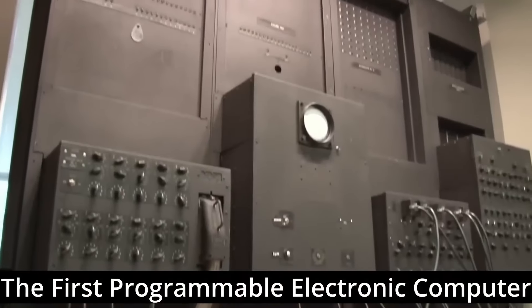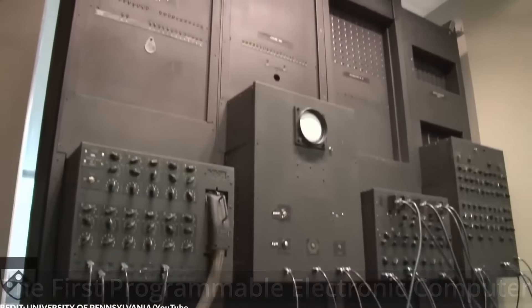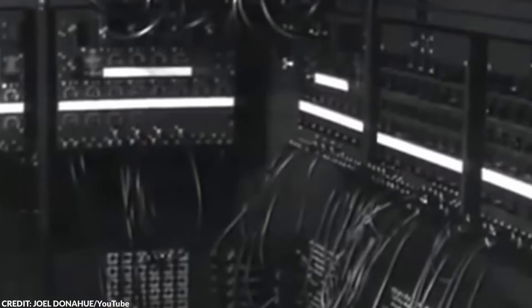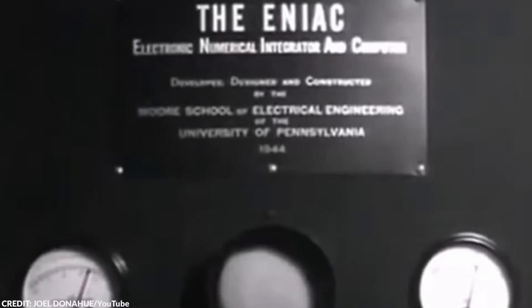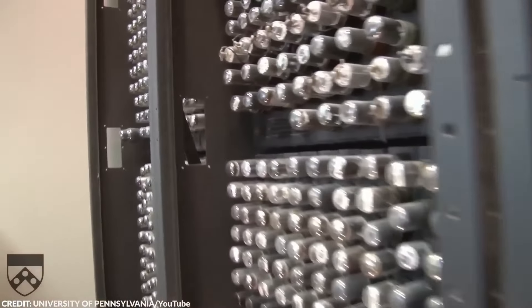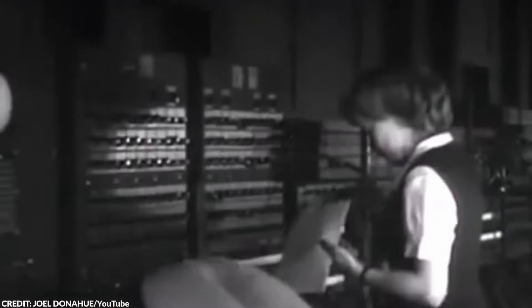Number 20: The first programmable electronic computer. The ENIAC, short for Electronic Numerical Integrator and Computer, was the first programmable electronic general-purpose digital computer. It was completed in 1945, and let me tell you just how much of a behemoth it was.